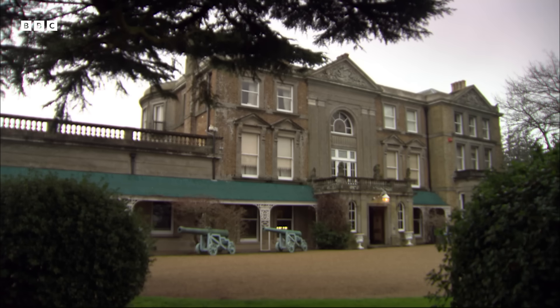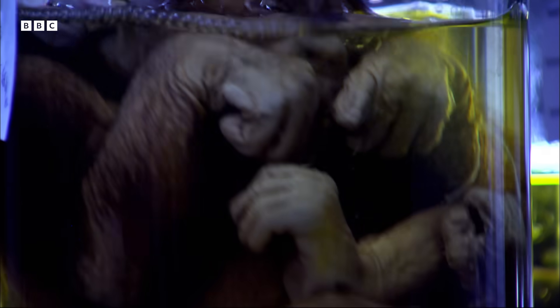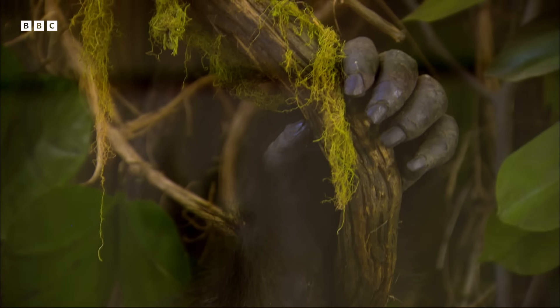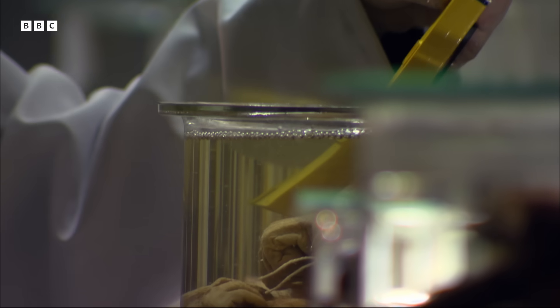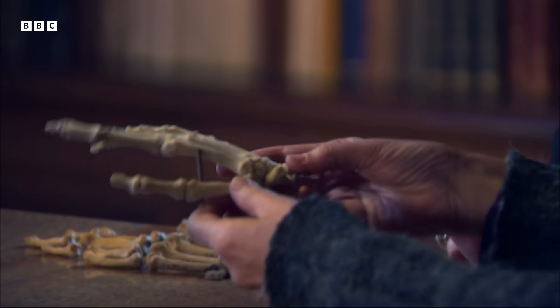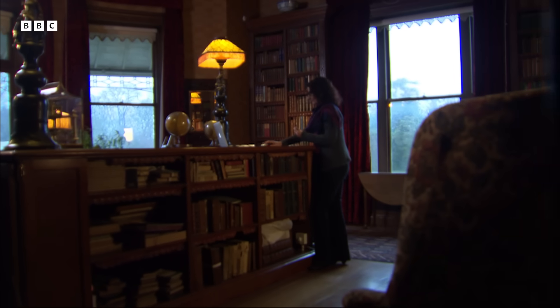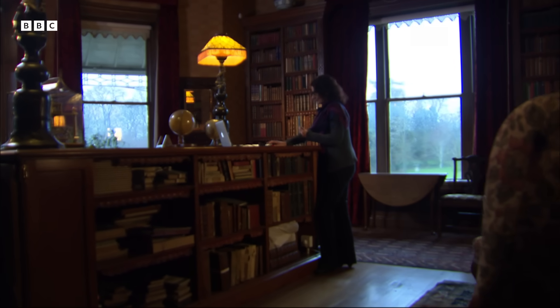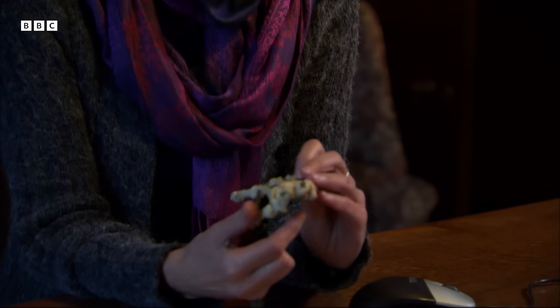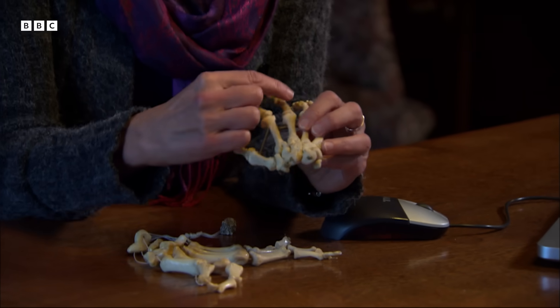It may seem surprising, but the way we use our hands in climbing a tree or gripping a tool is recorded in our wrist bones. Powell Cotton House in southern England is one of the most important primate study centres in the world. Paleoanthropologist Professor Gabriel Macho has been studying the wrist bones of modern chimpanzees and humans and comparing them with wrist bones from Lucy's species, Australopithecus afarensis. She has been looking at the capitate — the biggest bone of the wrist, sitting right in the middle, along the main load transfer from the middle finger to the upper arm.